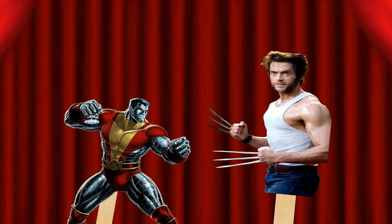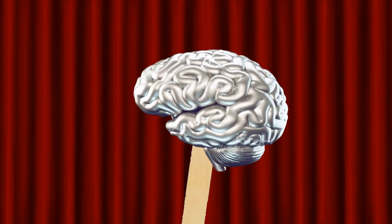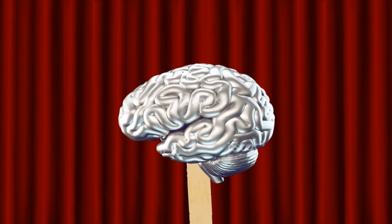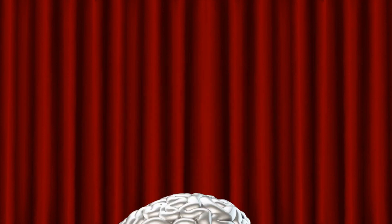Have you ever wanted a body of steel, like Wolverine or Colossus from the X-Men? What about a brain filled with iron? That sounds really cool, right? Well, not all metal in the head is equal in usefulness. Let me explain.